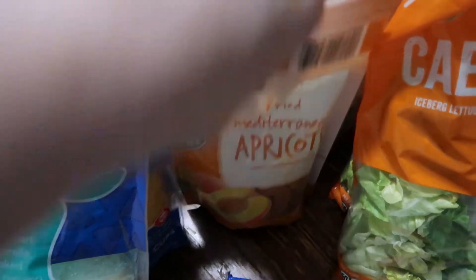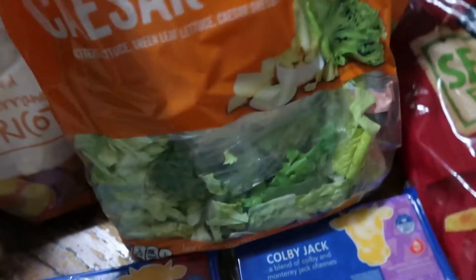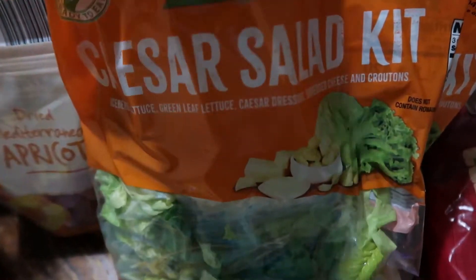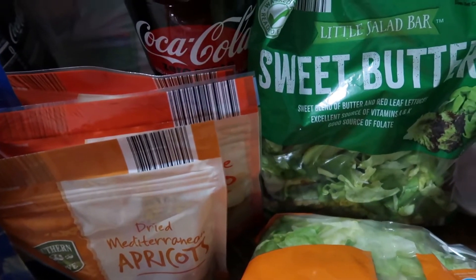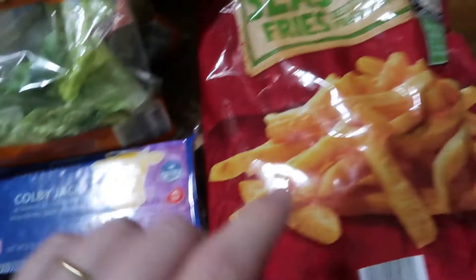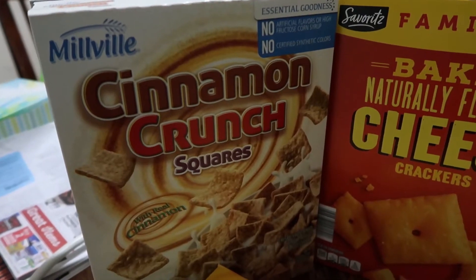Three bags of dried fruit — apricot and two bags of mango. We've tried mango from other brands and Aldi's is our favorite so far. Two bags of seasoned salad kits to go with a bag of popcorn chicken for one easy dinner this week. One bag of sweet butter salad mix. And one bag of seasoned fries. Two boxes of the Aldi's brand cinnamon toast crunch.